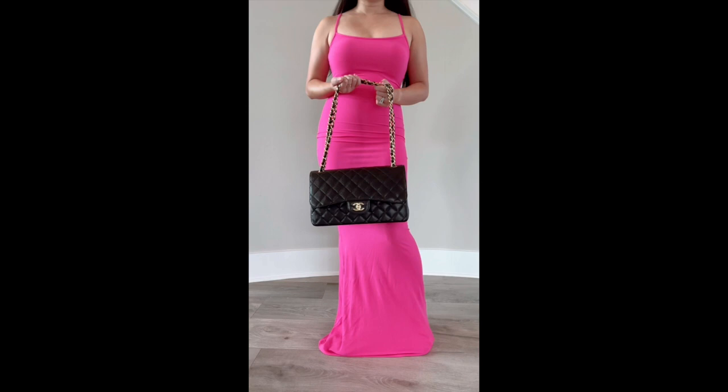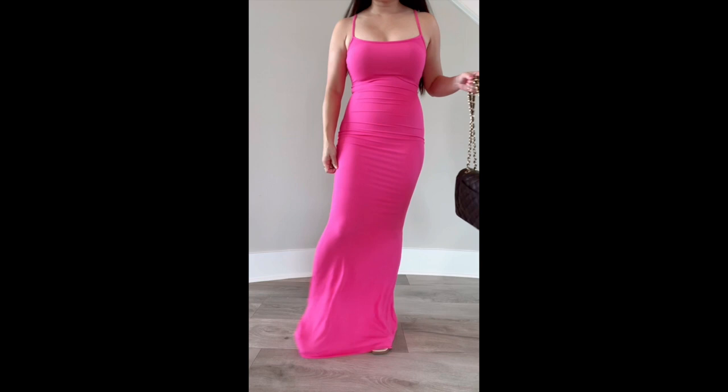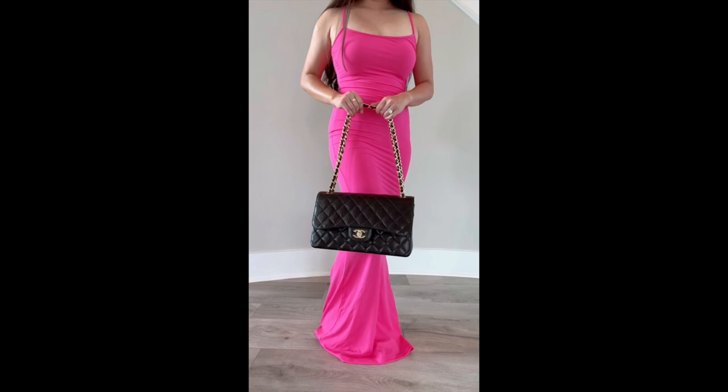I just love how this bag looks — like I said, this has always been my dream bag. Oh, and this is one of the dresses I'm planning on wearing with this bag. It is seriously my favorite dress. I have it in so many different colors and I just got this hot pink one. It is so stretchy and so comfortable. I'll link the dress in the description box below, as well as another video I have showing the other colors I've bought in this dress.